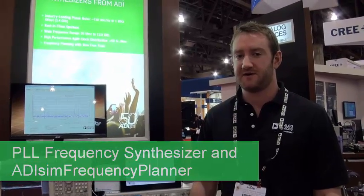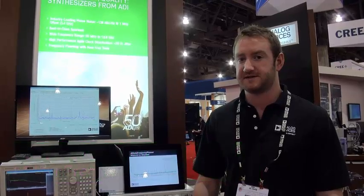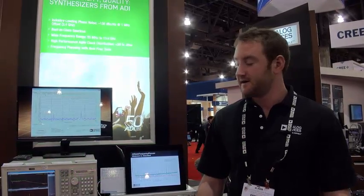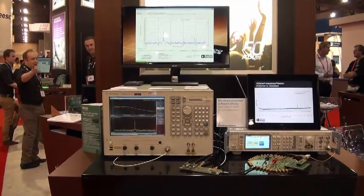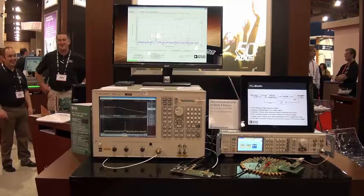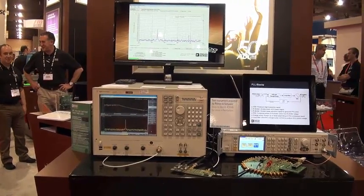Hi, I'm Robert Brennan. I'm here at IMS 2015 demoing our lowest phase noise frequency synthesizer. I have our ADF5355 — it's an integrated PLL and VCO outputting from 55 megahertz to 13.6 gigahertz.